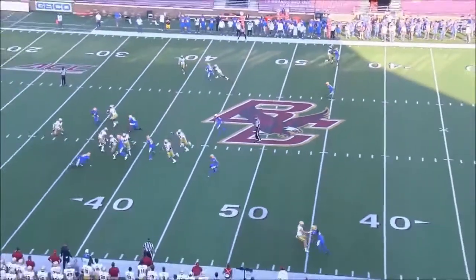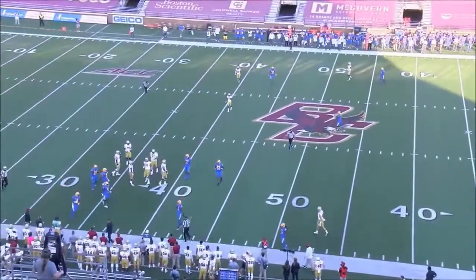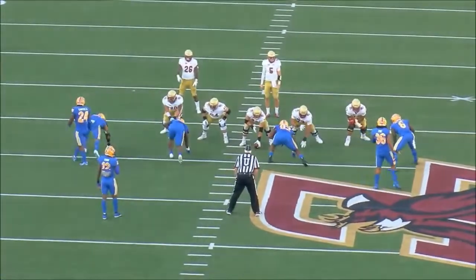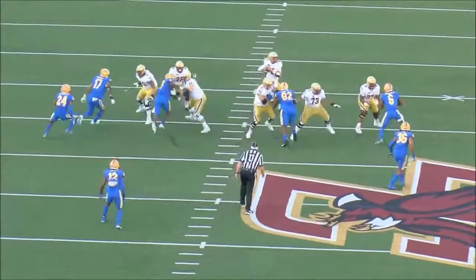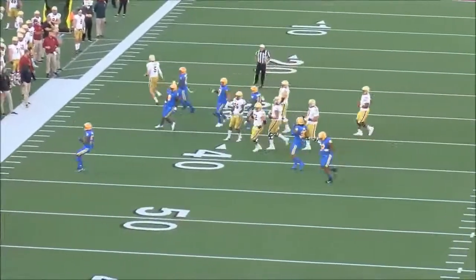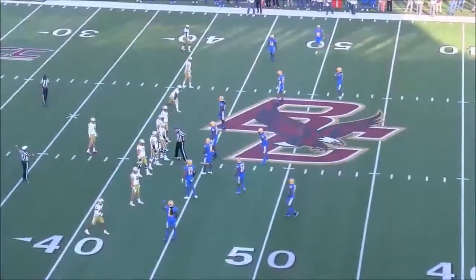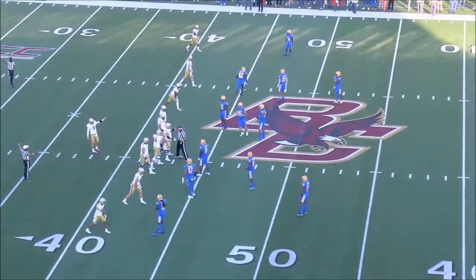We've got a screen here, and BC really struggled in the screen game this past year. This got blown up pretty much from the jump. He did what he's supposed to do — he turfed it. If I'm grading this play, this is a 10 out of 10. You can turf it — that's what you do. Because what happens if he tries to force that and it gets tipped and intercepted? BC fans might see this as an incomplete, but an expert set of eyes says that's a smart play.